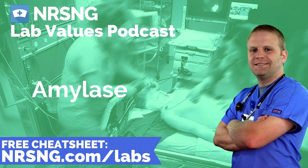Amylase is a lab used to monitor pancreatic function. Its normal value is 30 to 110 units per liter. Amylase is a digestive enzyme that splits starch into disaccharides. Most of the amylase within our body comes from our parotid glands as well as our pancreas.